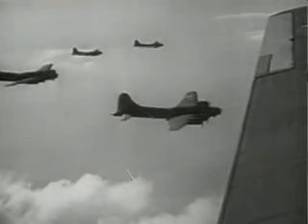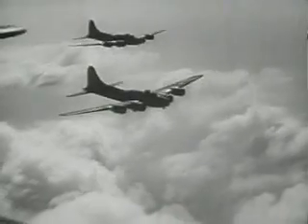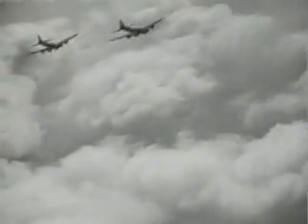A fortress named Phyllis attacked by 45 Focke-Wulfs — two engines out of commission, a third later failed over the channel. Three shell holes in the rudder, three more in stabilizers. Controls partly shot away, landing gear smashed, 200 holes in fuselage — but Phyllis came home.